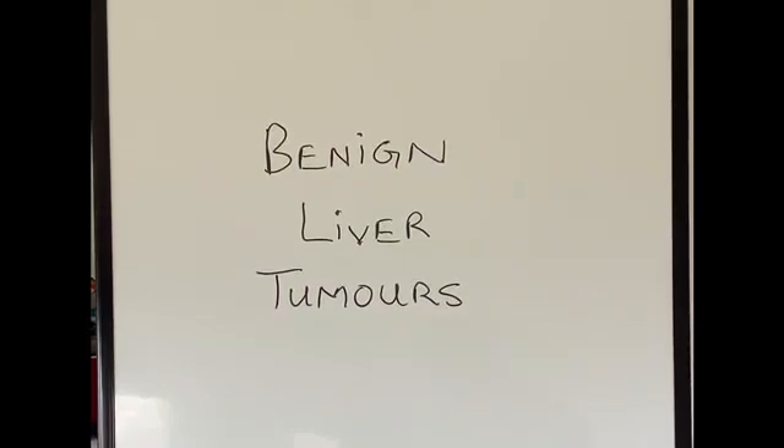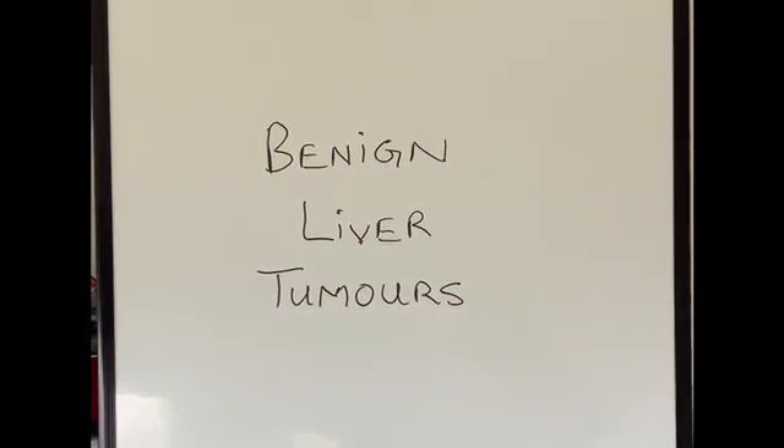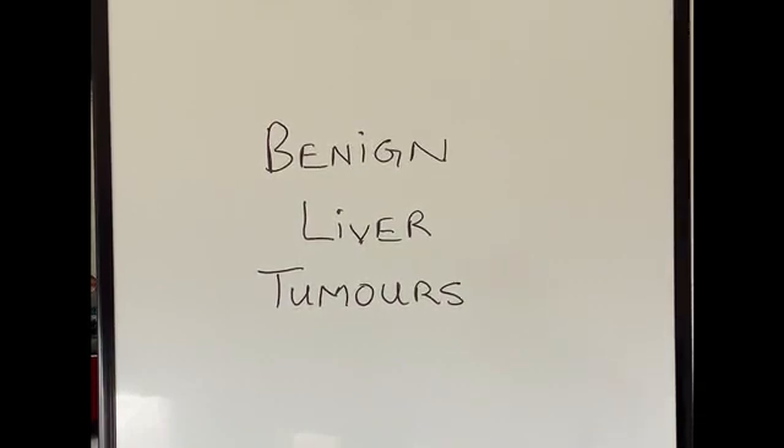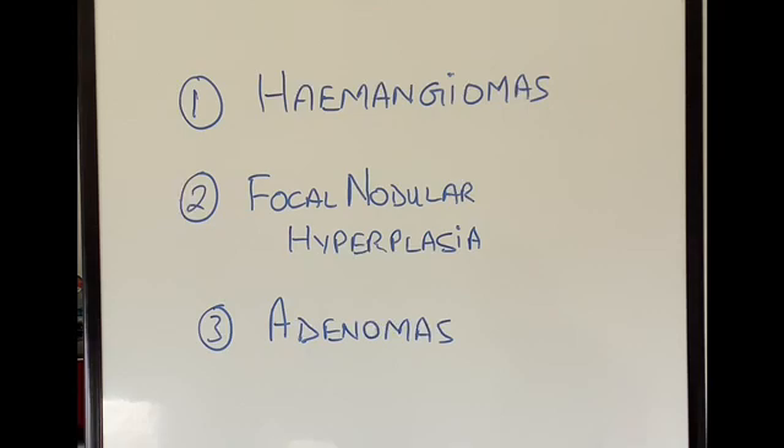Hello everyone, today we are going to talk about benign liver tumors. Benign tumors are tumors which are not cancerous, so they don't spread to different parts of our body and are not usually life-threatening. There are three main varieties of benign liver tumors: number one hemangiomas, number two focal nodular hyperplasia or FNH, and number three adenomas, and we are going to discuss each of them in a bit more detail.